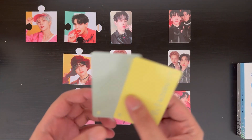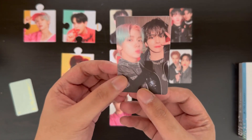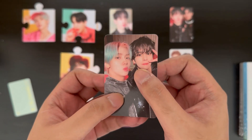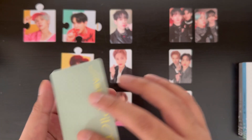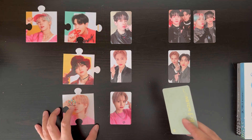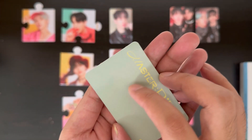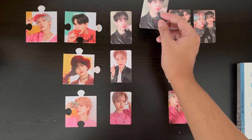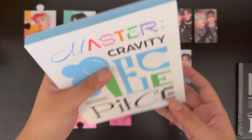I think this one is the unit card — one two three — we got Serum and Songman, very very cute. We haven't pulled the bias yet except through the pre-order benefits. I'm really hoping to pull a Hyungjoon photo card from this album. For the selfie card — one two three — we got a dupe, that's fine, I'll have to trade. That was it for that album.